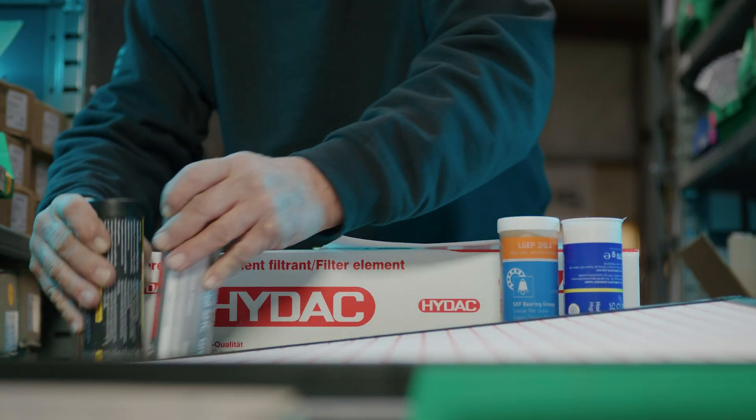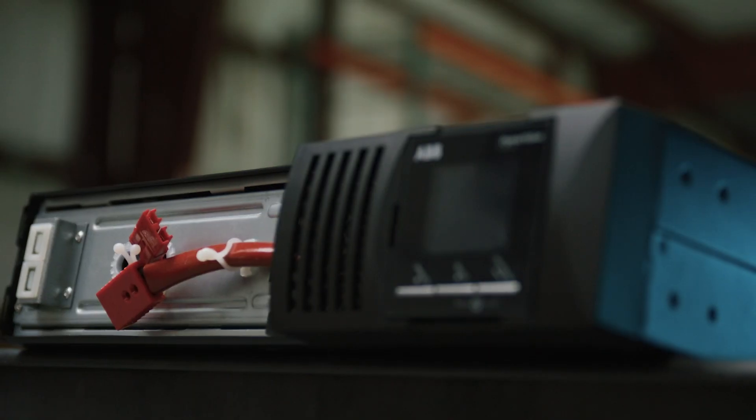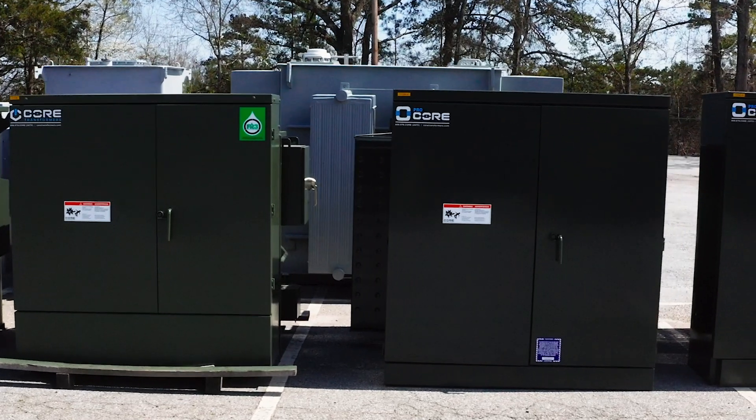We've even built our own parts and equipment distribution network to bypass bottlenecks and solve the inventory lead times devastating the renewable energy industry.